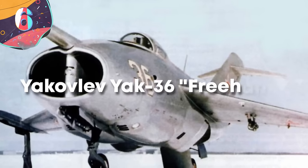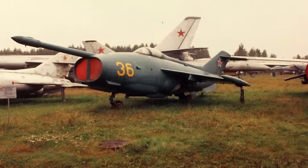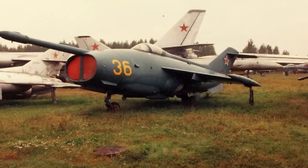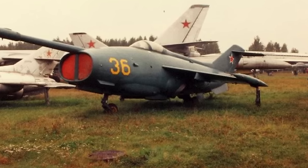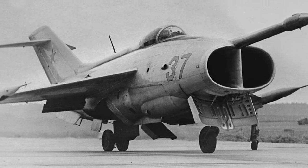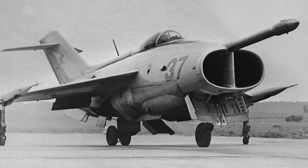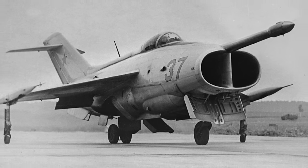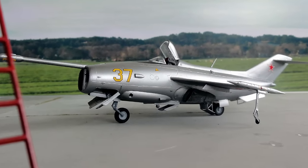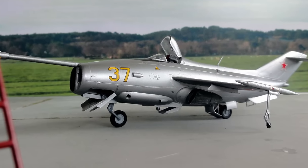Number 6, the Yakovlev Yak-36 Freehand. The Yak-36 was a Soviet experimental VTOL aircraft developed during the 1960s, with a length of about 45 feet and a wingspan of around 22 feet. It featured a delta wing and a single engine with four swiveling nozzles, allowing for vertical takeoff and landing. The Yak-36 was designed as a technology demonstrator to explore the feasibility of vertical flight for military operations. It didn't see operational use or battle, serving solely as a testbed to re-evaluate VTOL concepts, and represented a significant effort in Soviet aviation to explore this technology.